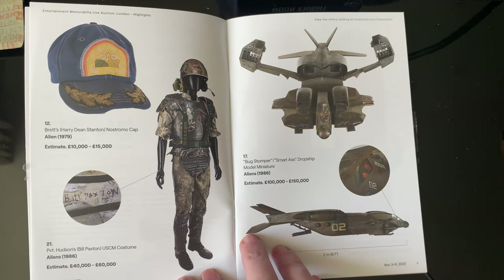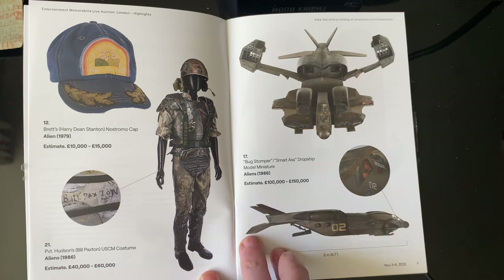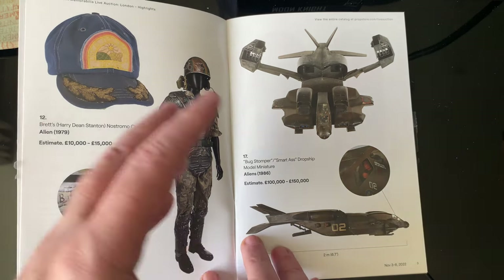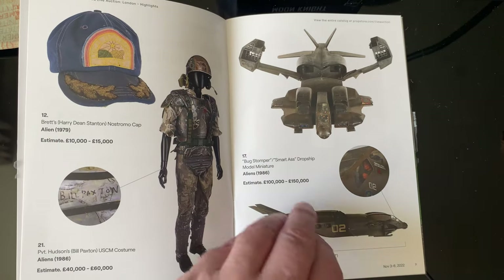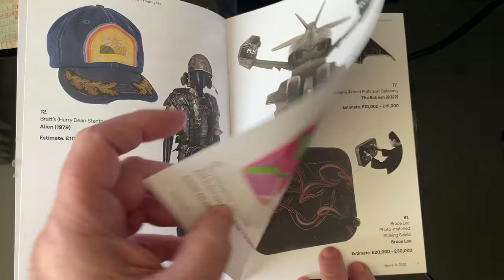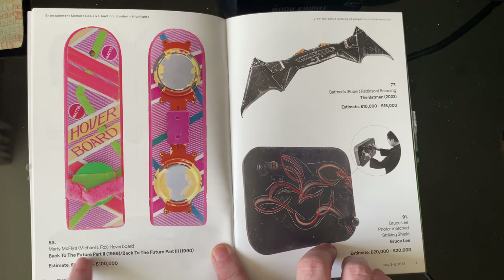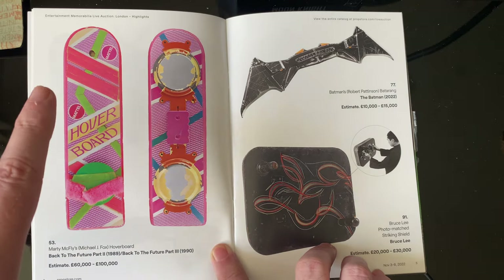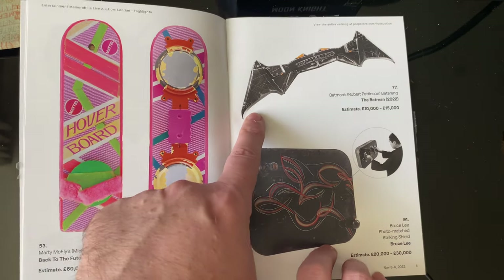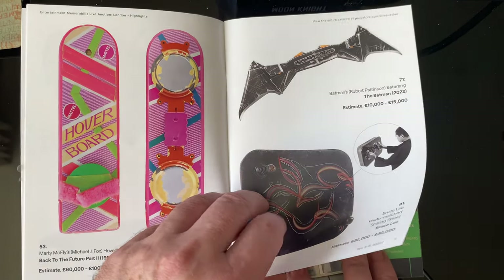So we've got Aliens items — you can see the prices are quite ridiculous. But it is actual screen-used stuff — it's Bill Paxton's actual outfit, so you're going to be paying for that. We've also got models, the hoverboard from Back to the Future — it is the actual one — going for sixty thousand, two hundred thousand. That would be quite something to have if you had that kind of money. The Batman batarang is still quite expensive.